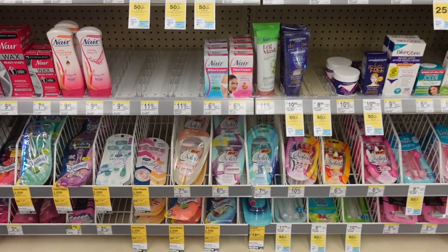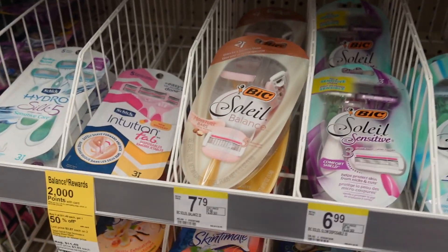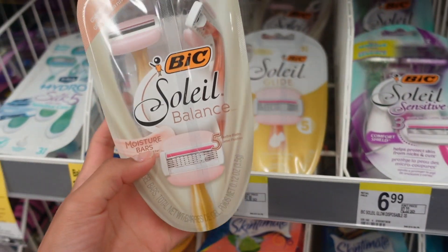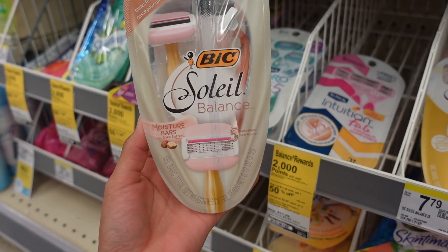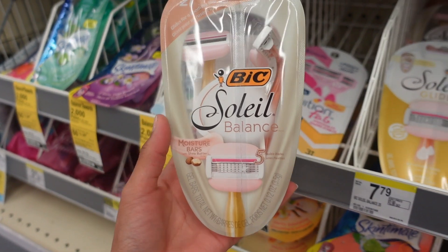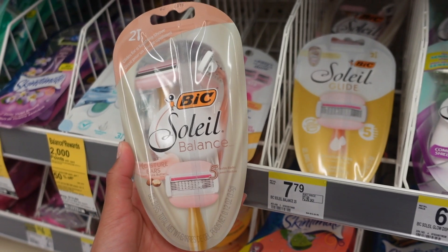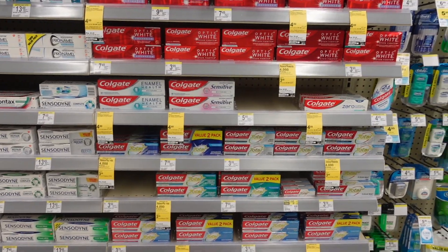My next item is the BIC razor. I'm going to get the BIC Soleil — I personally like these. They're $7.79 and not on sale, so I'll be able to use the 25% off coupon. There's also a $4 off one coupon, and this is where the rebate comes in: Checkout 51 has a $3 rebate on it. So this is $7.79 minus $4, minus $3, minus the 25% off — this is our second item in the transaction.